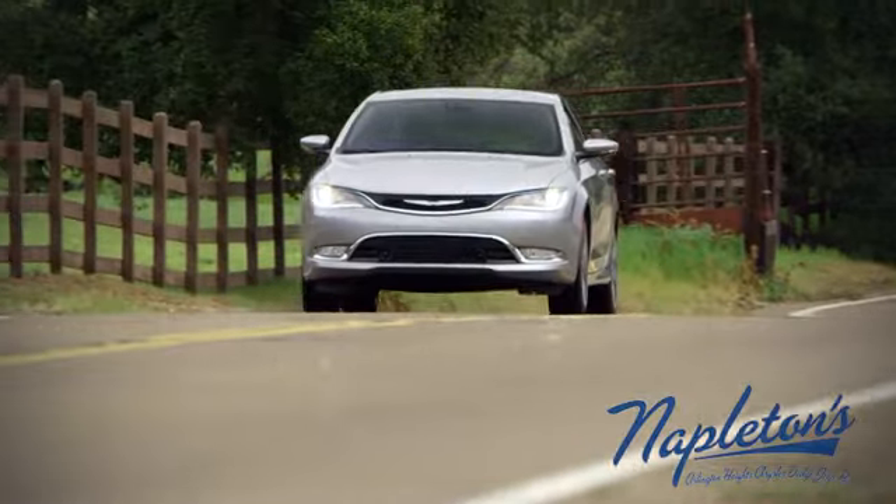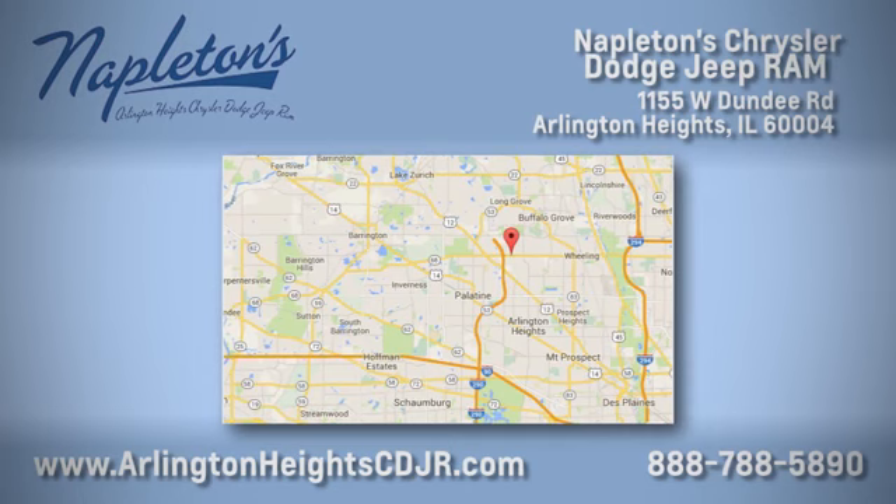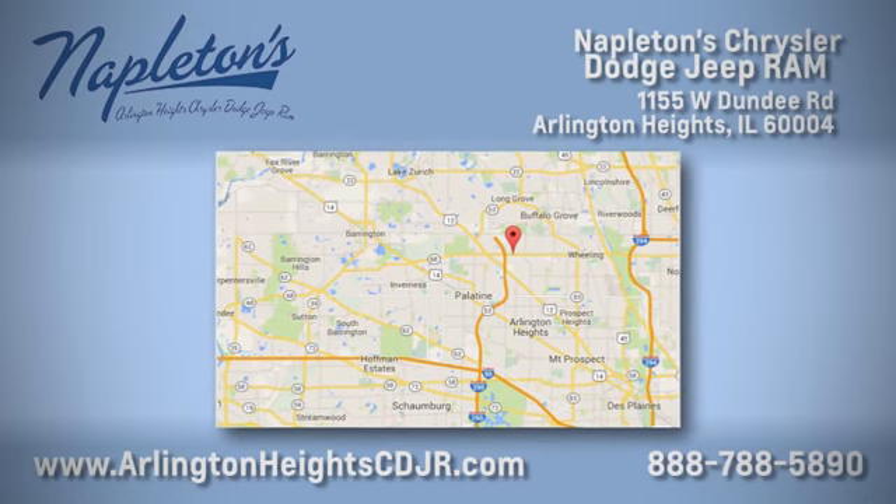Here at Napleton Chrysler Dodge Jeep Ram, we care about you. Stop by anytime. We're easy to find at 11,055 West Dundee Road in Arlington Heights, Illinois.